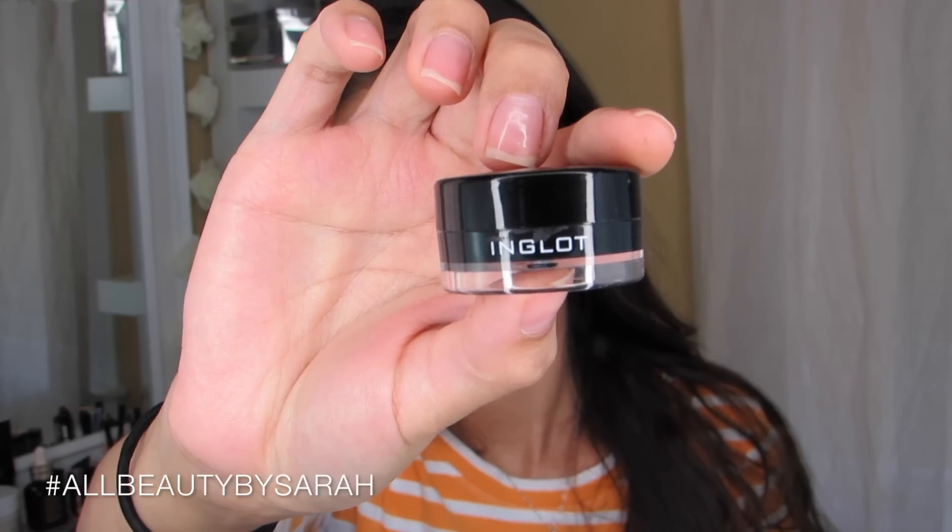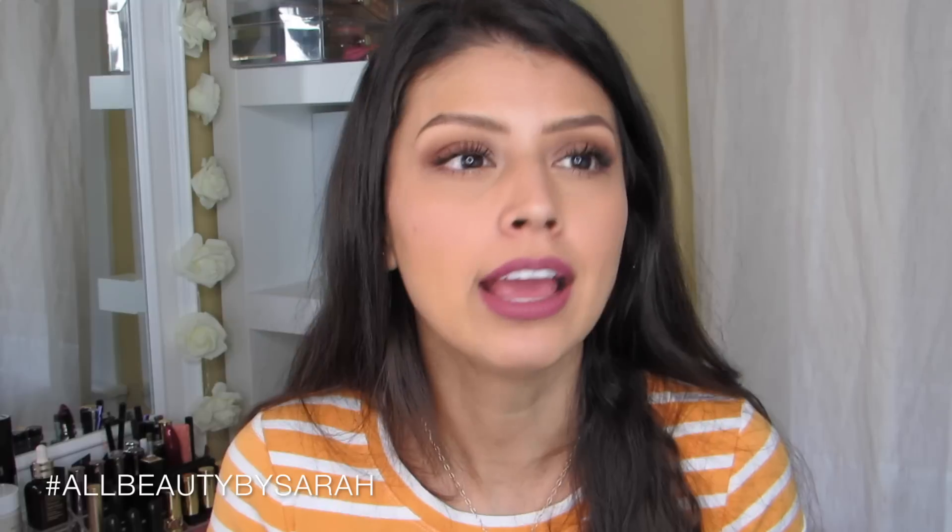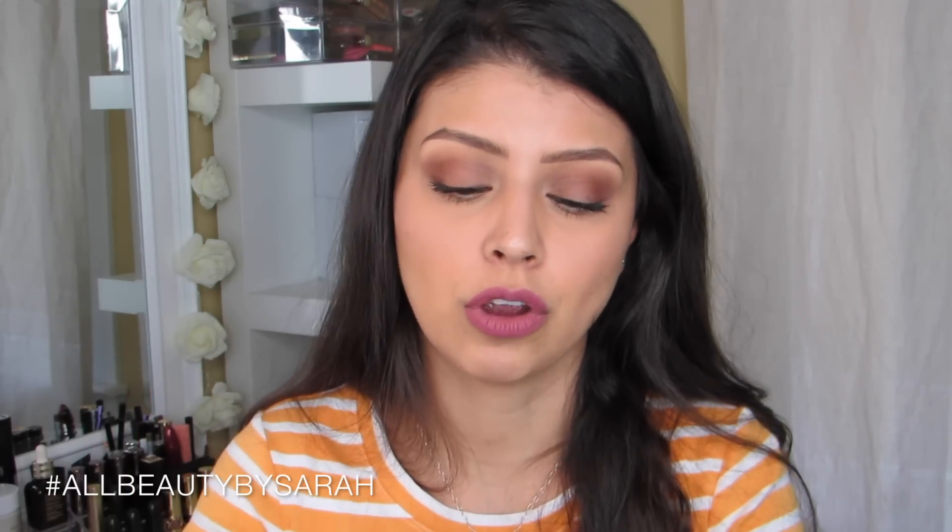Another product I really loved this quarter is the Inglot Gel Liner in 77, which is just as black as it gets. It's so super pigmented and dark that I just love it. I love how it glides on the eye and how simple it makes it to create a winged line. It's nice and soft when applying, super dark, and lasts all day. It's just an amazing eyeliner. I'm definitely glad I purchased it and don't know why I hadn't done it sooner.